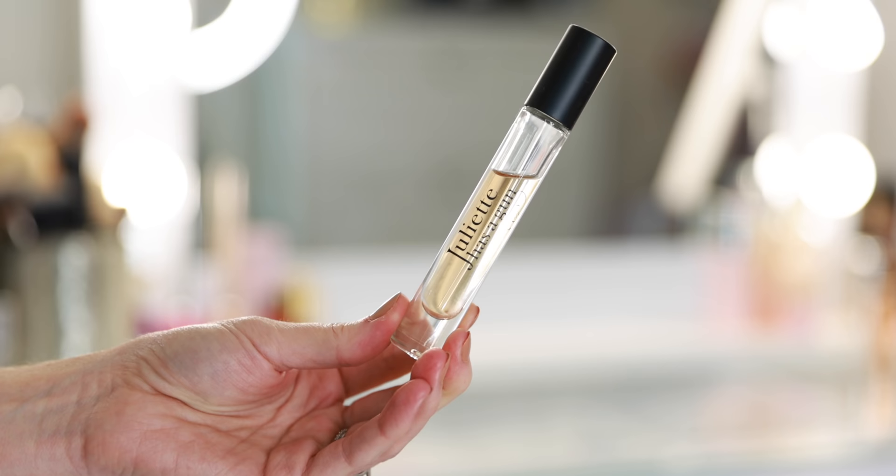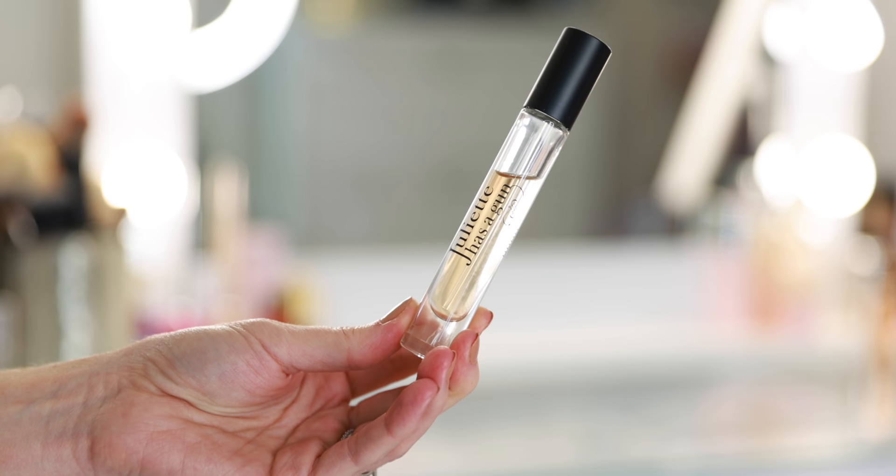This is Juliette Has a Gun. I love this fragrance. It's perfect for fall winter — very sexy. This is not something I would have probably purchased in full size, but I love the idea of the spray and it has such a fine mist as well. It's really beautiful.